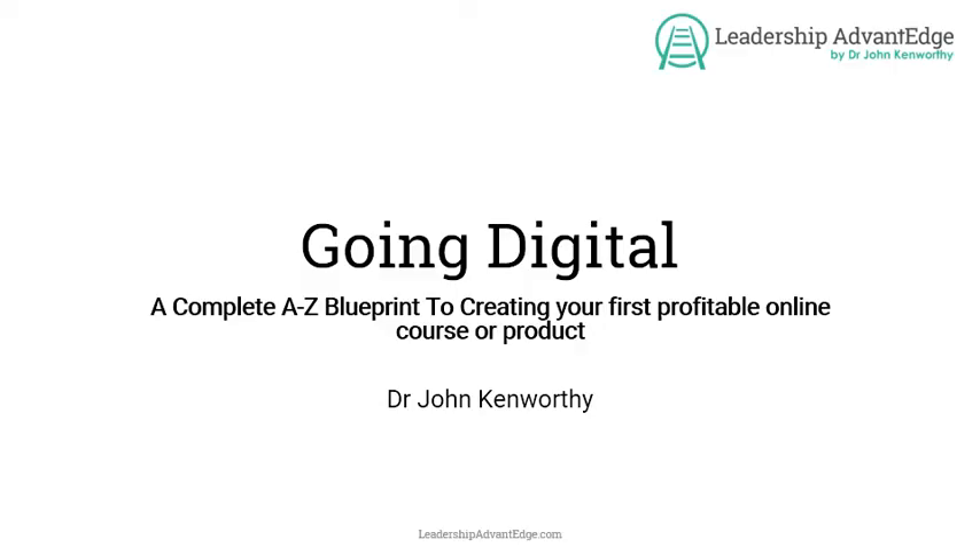Hello, welcome, good morning, and welcome to this training workshop on going digital. On the Facebook page, I said this was going to be about how to make a profitable product. I've actually added a little bit to that — it's an A to Z blueprint for creating, for many if not all of you, your first profitable online course or product.